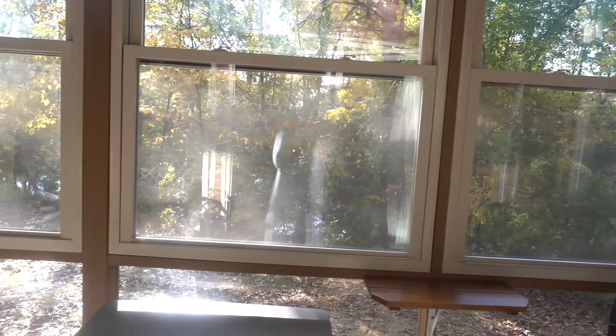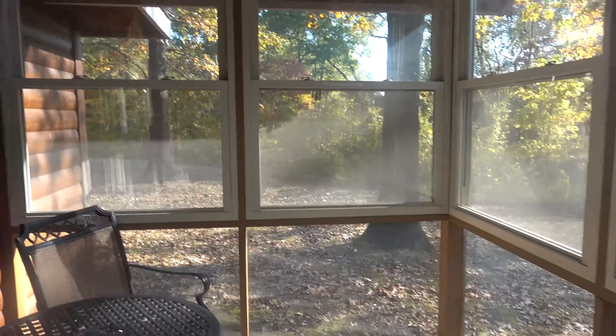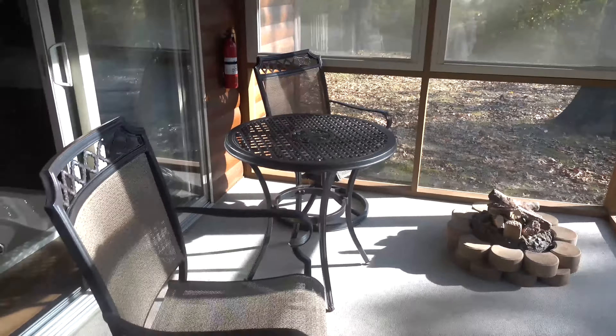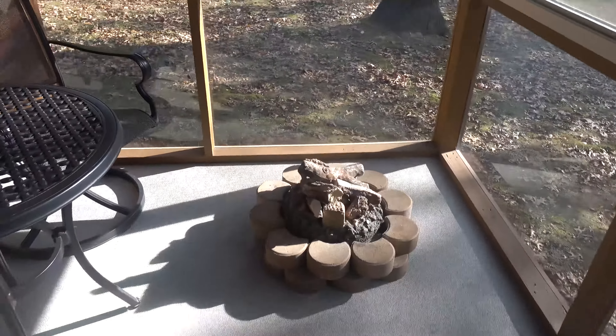Just look how cute this is — super cute! I love this little sitting area. You can come outside and relax, and there's also a gas fireplace out here.